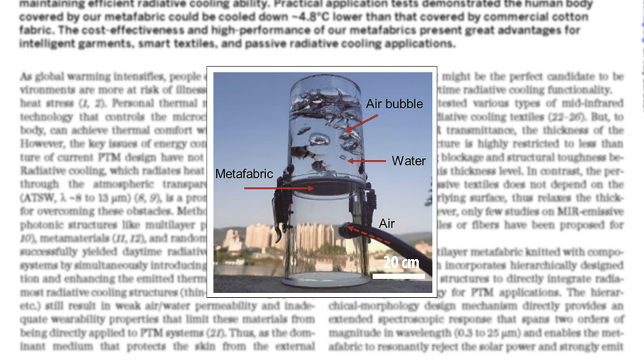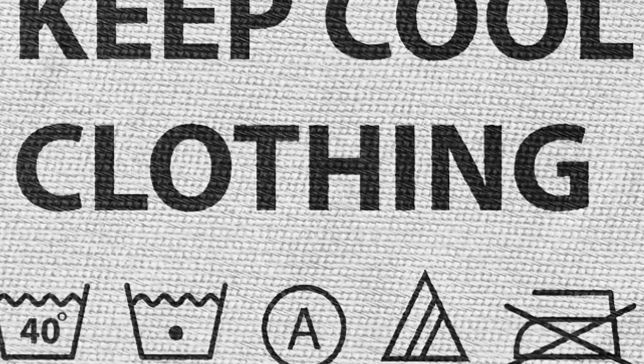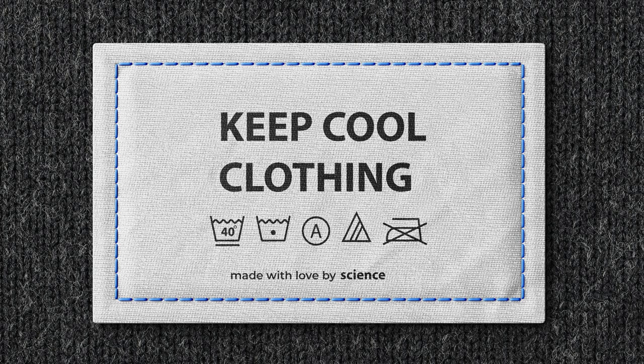Clearly, this type of material has many applications. This has been an excellent demonstration of the possibilities of utilising nanotechnology to custom design qualities into materials for everyday life. There are certainly more improvements to be made on this design, and maybe one day soon we'll be able to purchase clothing that will cool us down.